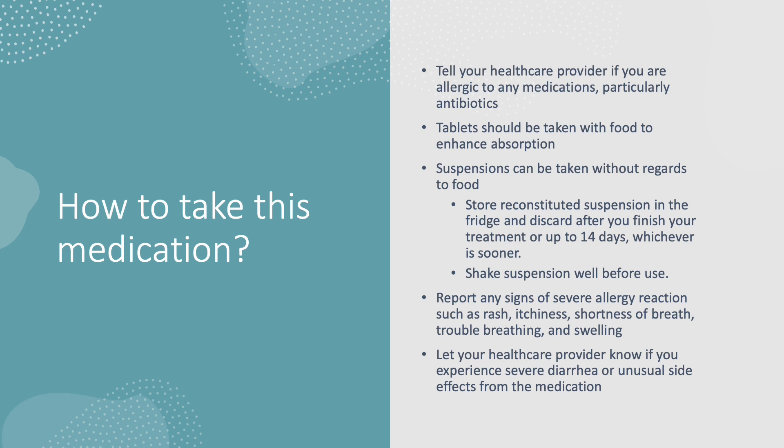Discard whatever is left of the medication after you finish your treatment or up to 14 days, whichever comes sooner. As with other suspension medications, make sure you shake it well before using it or giving it to your child.